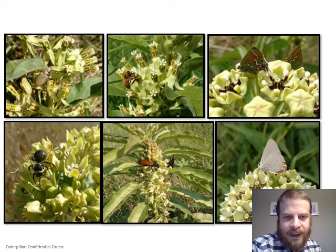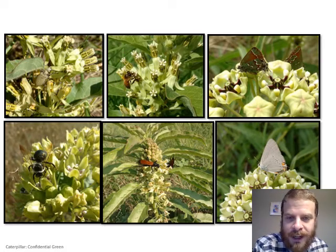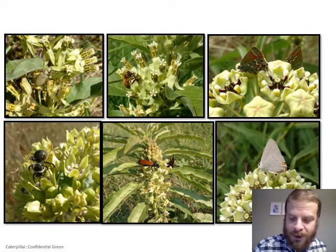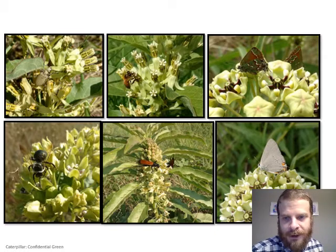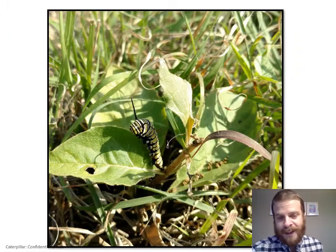The flowers themselves are a great source of nectar. Beetles, bees, butterflies, and even wasps love the nectar on milkweed flowers. Whenever they're in bloom there are tons of insects all over the flowers, so if you ever see one blooming, hang around for a while and you'll see a whole bunch of different things stop by for that nectar.